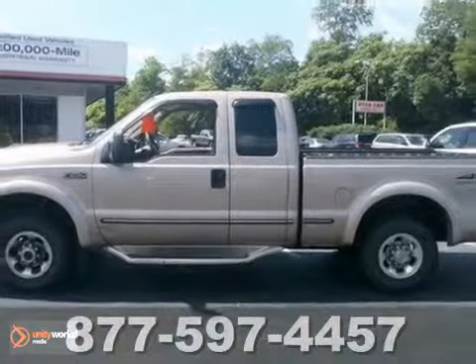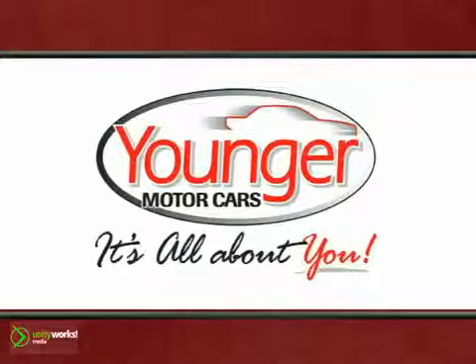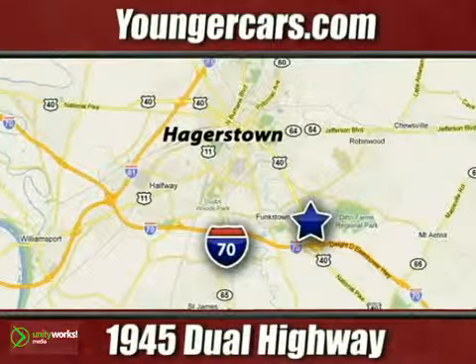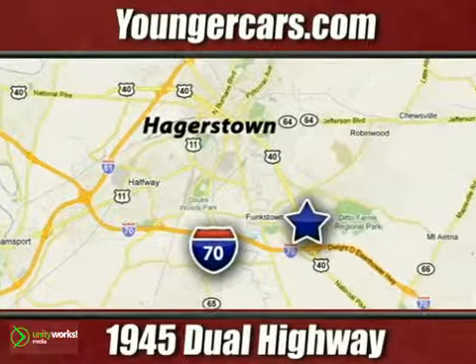Come on out, take this one for a test drive. It's all about you at Younger Motor Cars, delivering satisfaction and quality selection. Visit us today at 1945 Dual Highway in Hagerstown, Maryland.